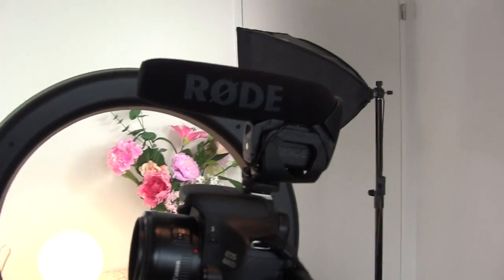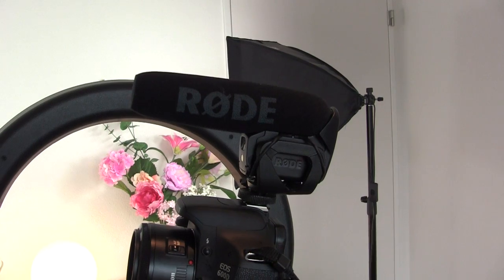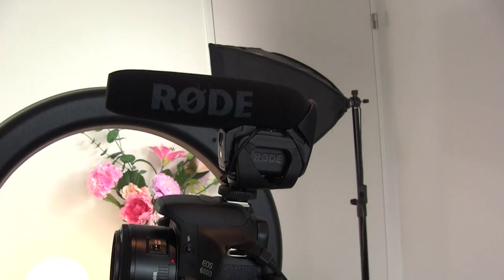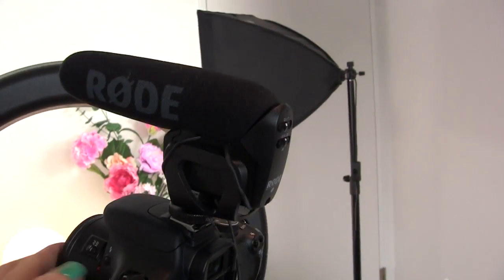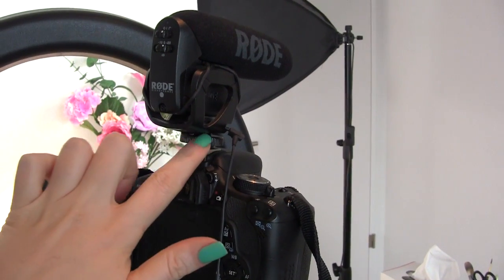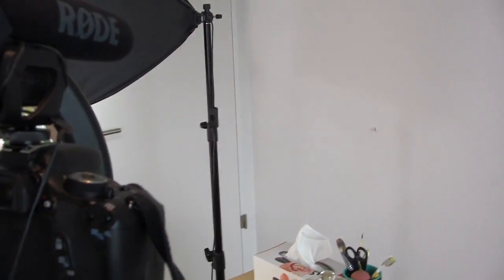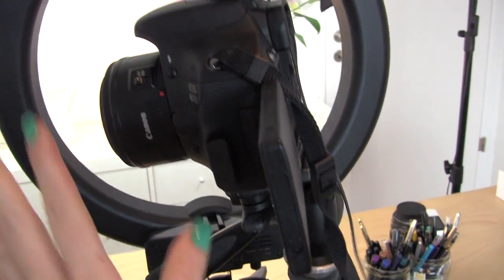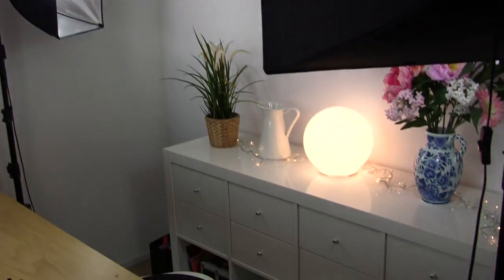On top of the camera I have an external mic, because the built-in sound quality on this SLR is not very good. It's recommended that you get an external mic for it. I have the Rode VideoMic Pro — it snaps onto the hot shoe on top and then there's a cable that plugs into the side of the camera. Right now it's off, but when I have it on while recording it works great.